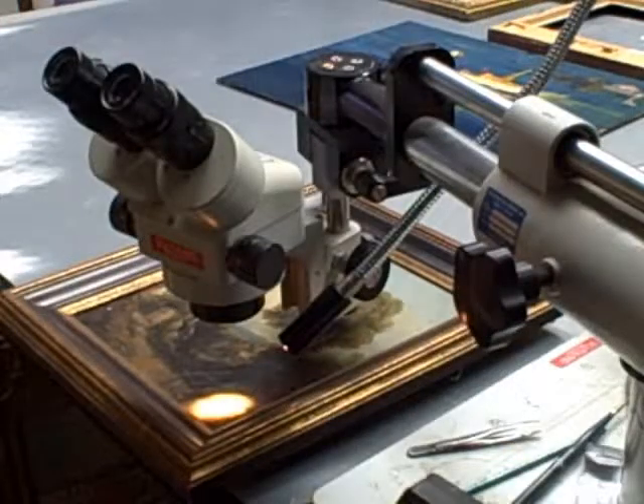This is a stereo binocular microscope. We use it often to look at signatures very closely to see if they're original. We also do some of our cleaning tests when the painting looks sensitive so that we can see very close up what is going on with the solvents. With this equipment, a small crack looks like the Grand Canyon.